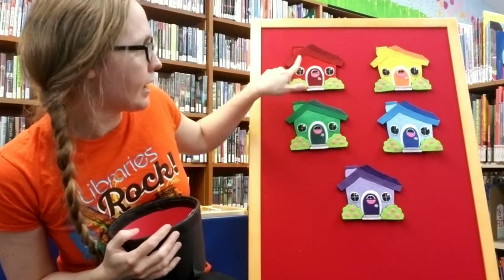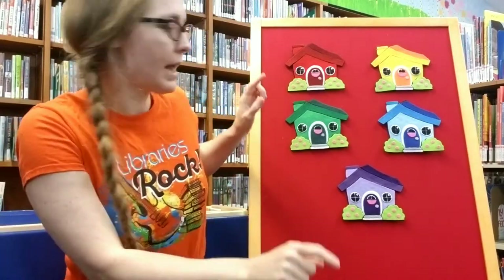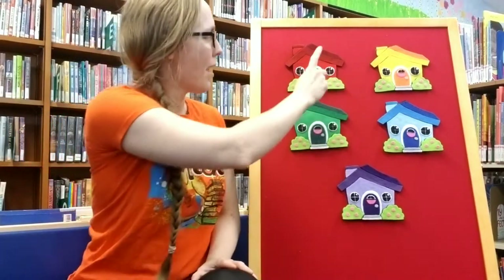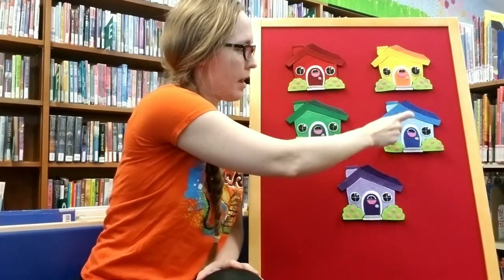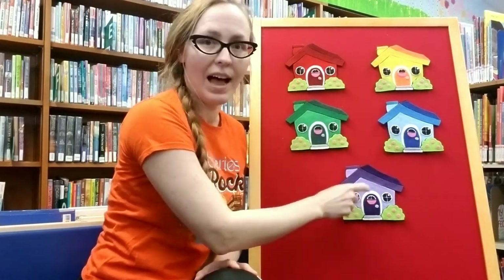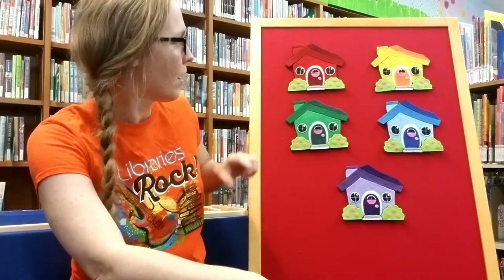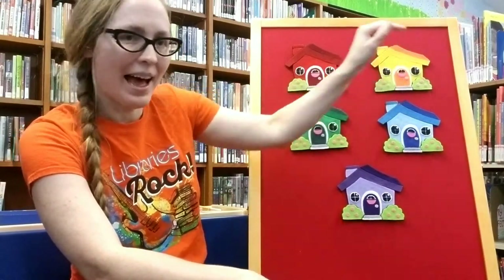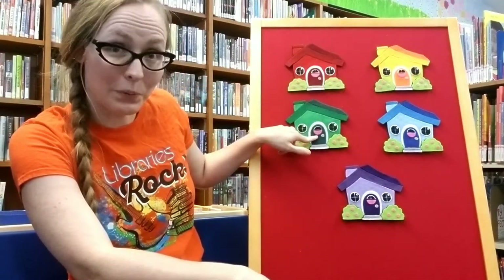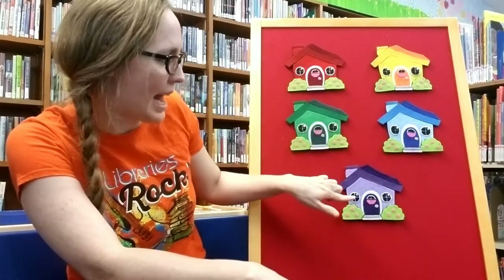Mouse is hiding behind one of these houses. How many houses are there? Let's count them. One, two, three, four, five. Five houses. And what colors are they? We have a red house, a yellow house, a green house, a blue house, and a purple house. Which one do you think Mouse is hiding behind?